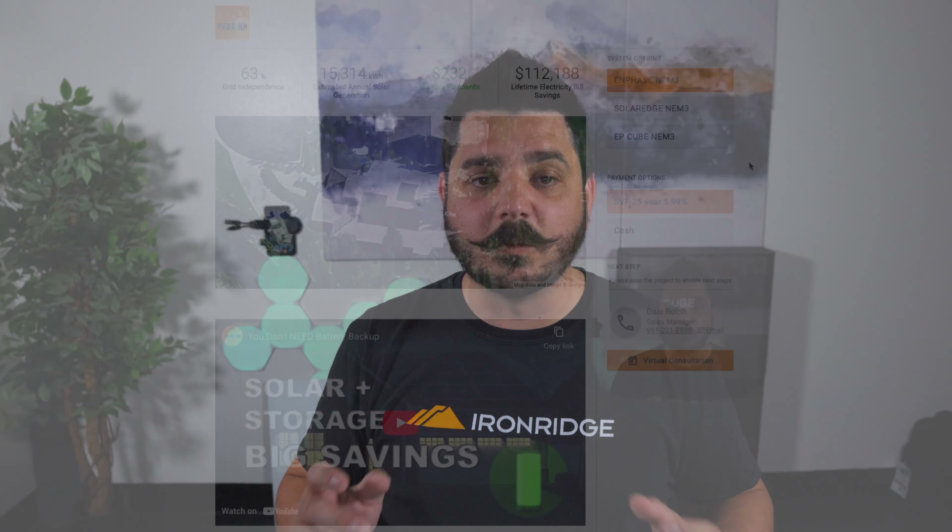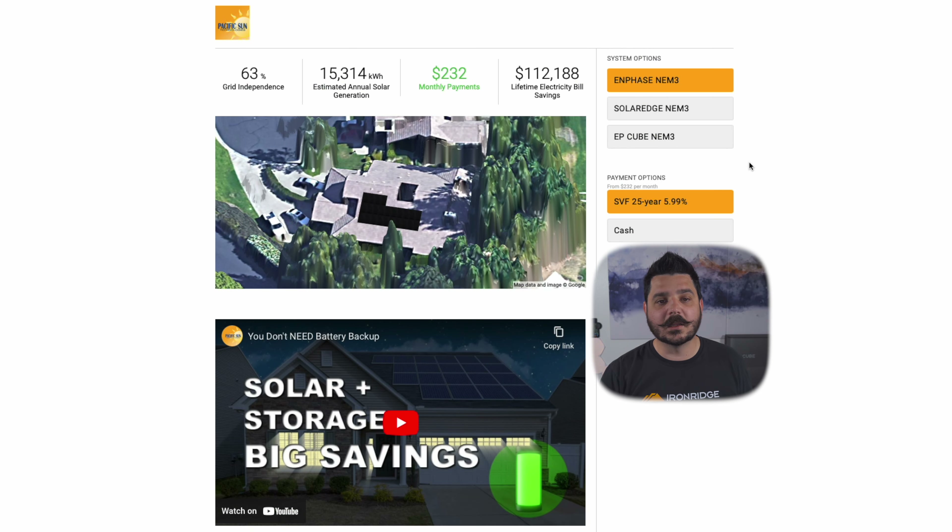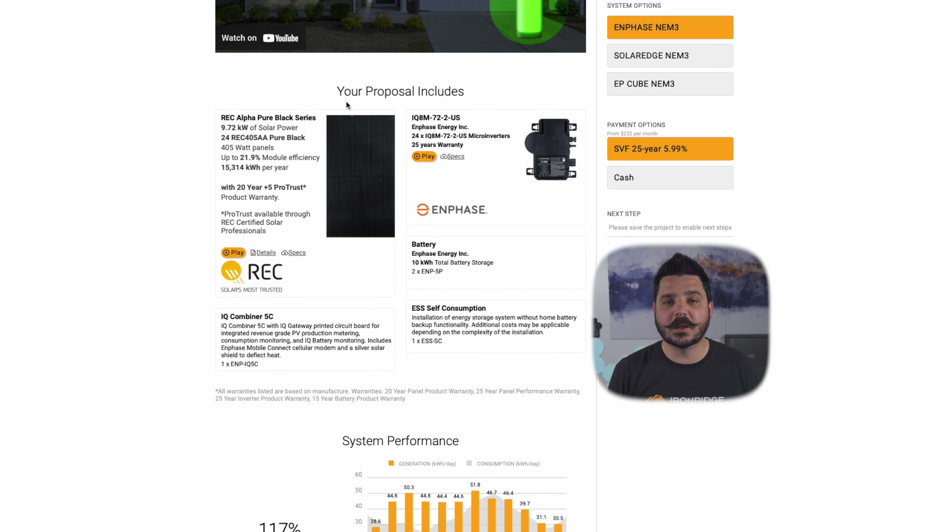Starting off with Enphase — when you get a quote from us, this is kind of what it looks like. You get a really great thing at a glance: you can see your grid independence, which is basically showing you your solar-to-battery ratio of your home's consumption. It's going to be really hard to get to 100% when you own an electric vehicle, but having a 63% grid independence is pretty good. This is the estimated generation from the solar, this is the monthly bill from financing with us on a 25-year loan, and this is the lifetime electricity bill savings before you factor in the cost of the system. You've got the modules here — these are the REC Alpha Pier 400s. We're using 24 of them with the Enphase and SolarEdge system. The EP Cube does need one more panel since it doesn't have as high inverter efficiency, so that system will have 25 panels, but it's a marginal difference and it still ends up being more cost effective than Enphase and SolarEdge.